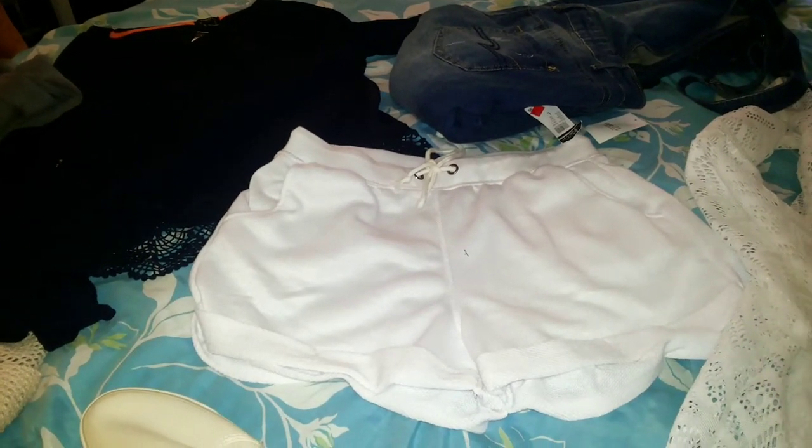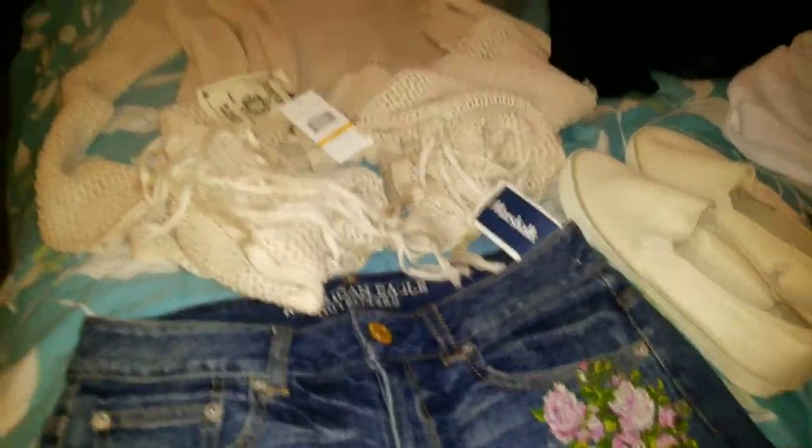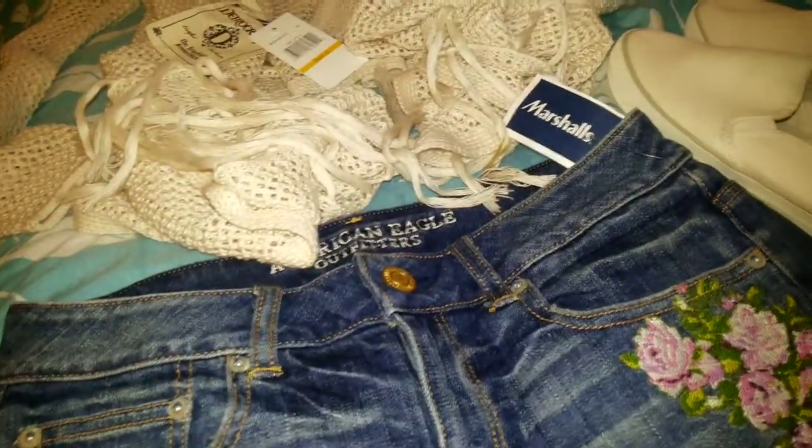Hey guys, so I went to Marshall's today to get my rosehip oil, which I ended up getting because I'm just going to use it on my face. It was $6.99. It is a face serum and it is organic rosehip oil, and I'm going to use that on my face.